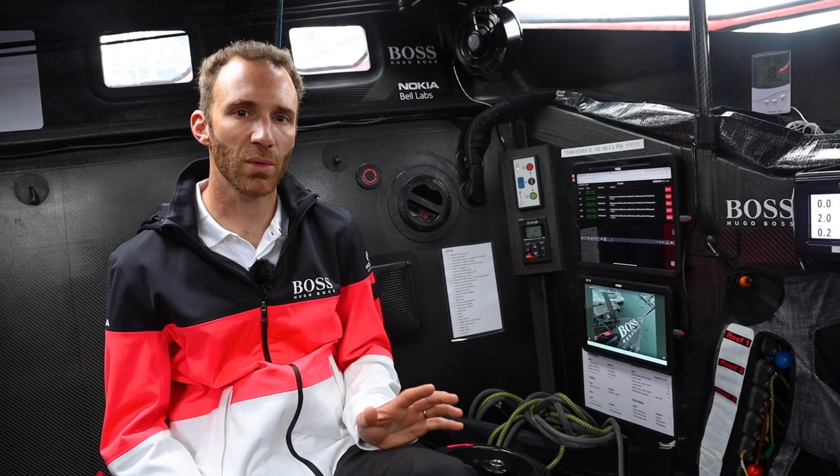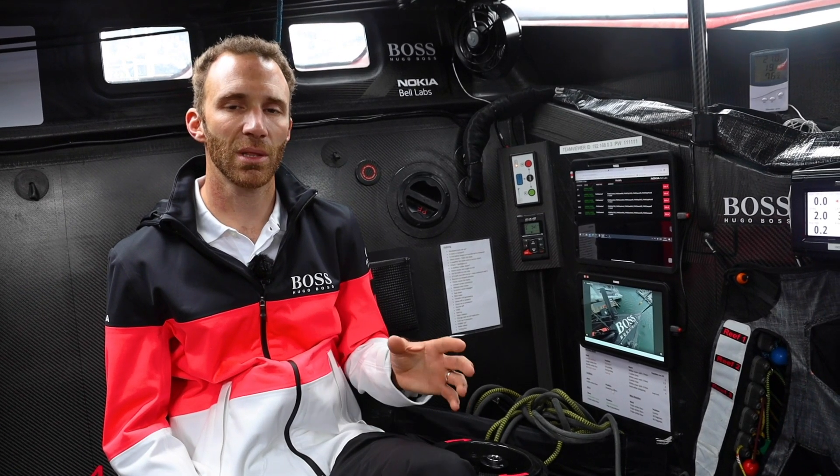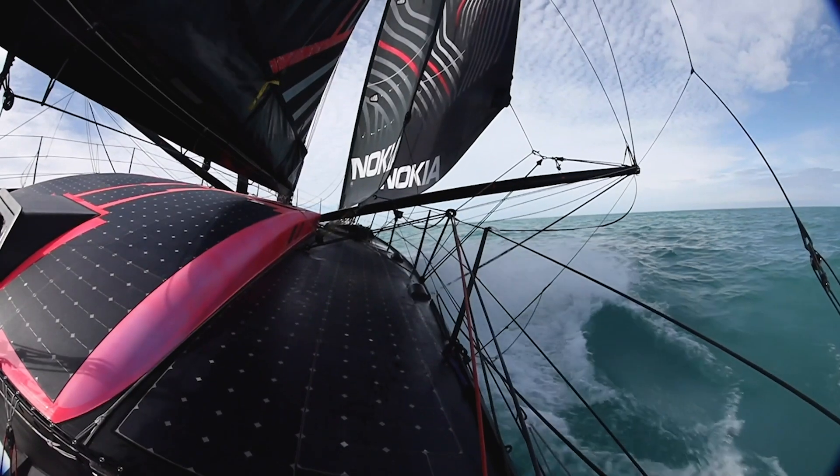One of the big parts of that — exclusive to this boat and something we really never would have been able to do without the help of Bell Labs — is we've brought machine learning on board and we're predicting variables. So we're predicting what the boat's going to do in the future.